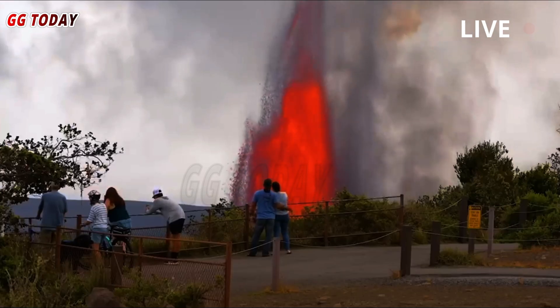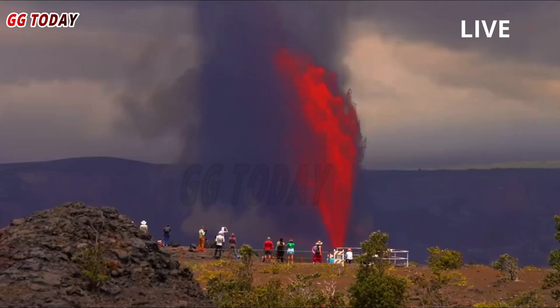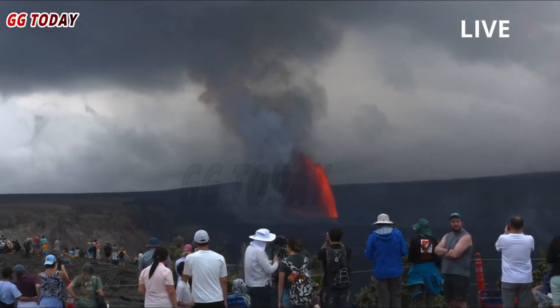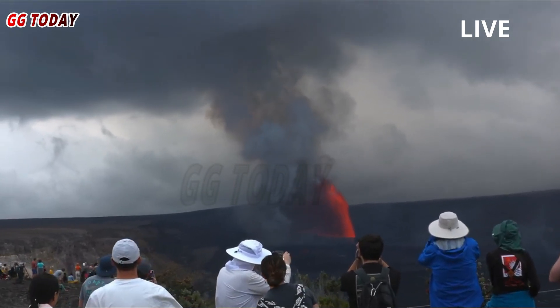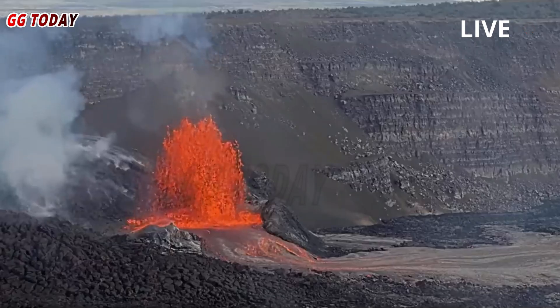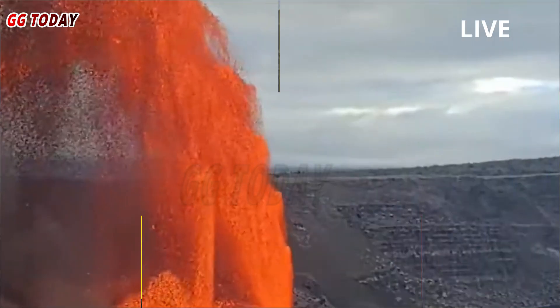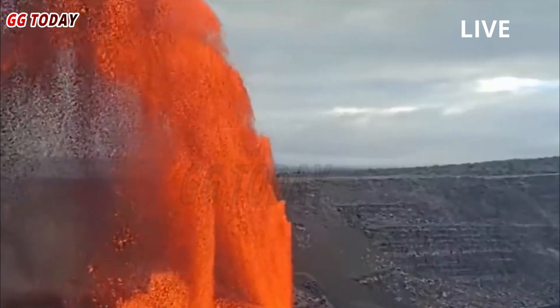The USGS reported that the episode officially began around 9 a.m. and ended abruptly at 7:54 p.m. The north vent fountaining stopped completely at 7:54 p.m., hours after reaching a maximum height of 1,100 feet. The high fountain produced about 1.6 billion gallons of lava that covered 80 percent of the crater floor, according to the USGS.